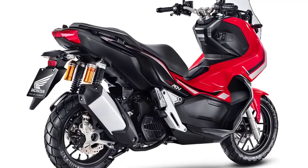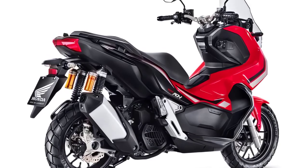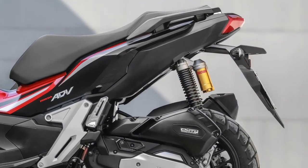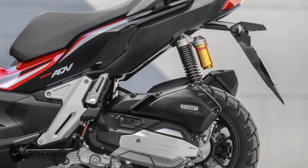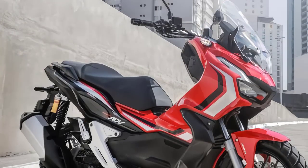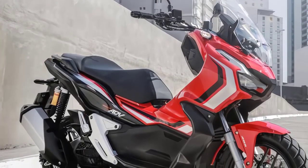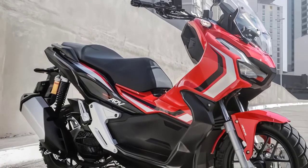Under the seat, the Honda ADV 150 is powered by a 149.3 cubic centimeters one-cylinder engine with a liquid-cooled system and an injection combustion system PGMFI. The power output reaches 14.5 PS with 13.8 Nm of torque.